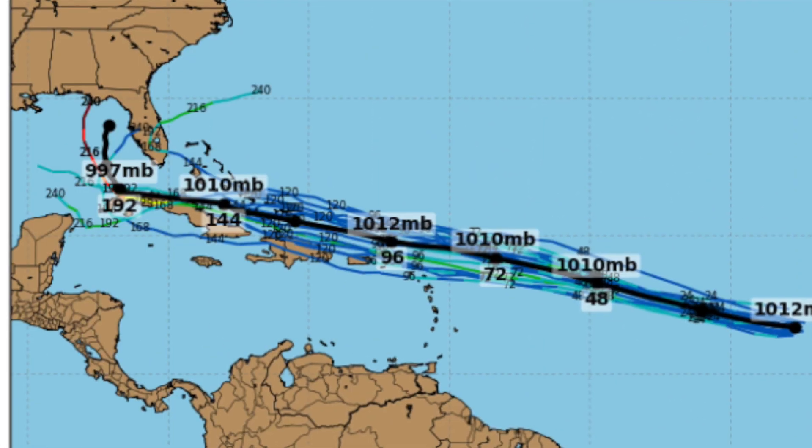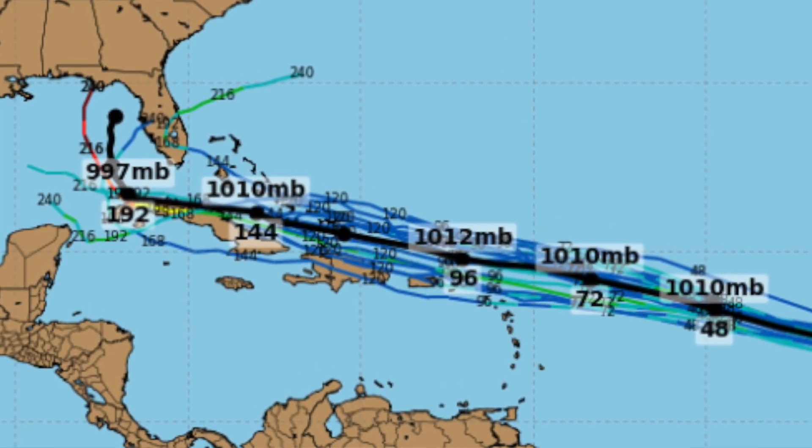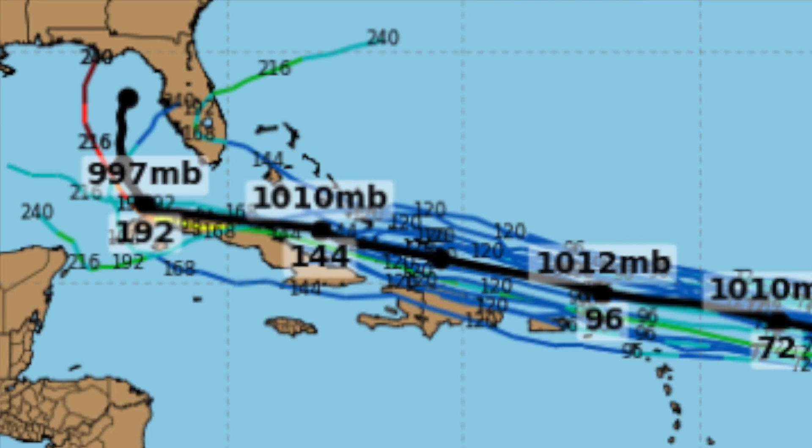Most models have Invest 92L tracking west-northwest, north of Puerto Rico, north of the Dominican Republic, north of Haiti. Here's where it gets interesting: does it make landfall in Cuba? Does it bridge the gap between Cuba and Florida? Or does it make landfall in the Florida Keys or South Florida? The majority of models have 92L developing into a weak tropical storm around the western Bahamas, just north of Cuba, just southeast of South Florida. Could it be another Hermine, or is it gonna be a Matthew? All these questions will be answered within the next five days.